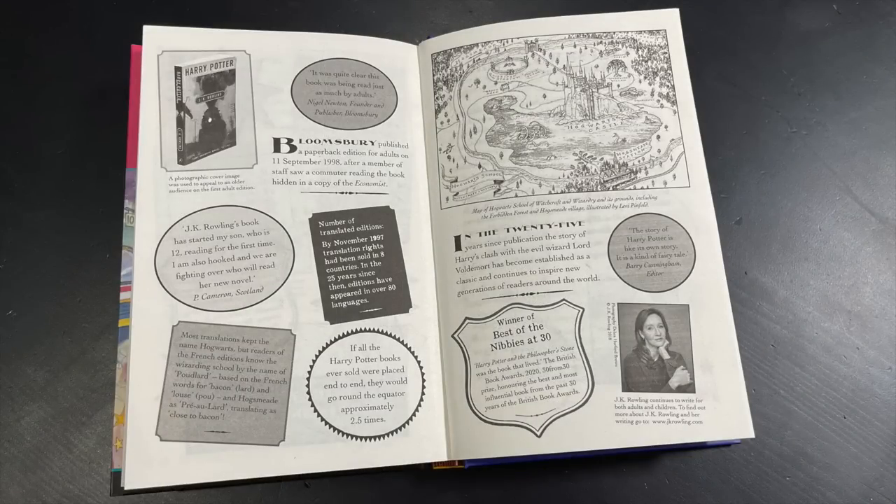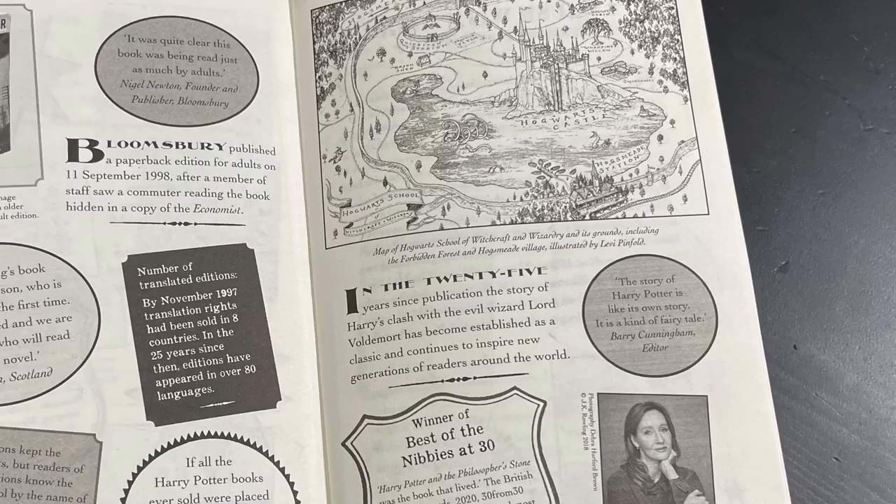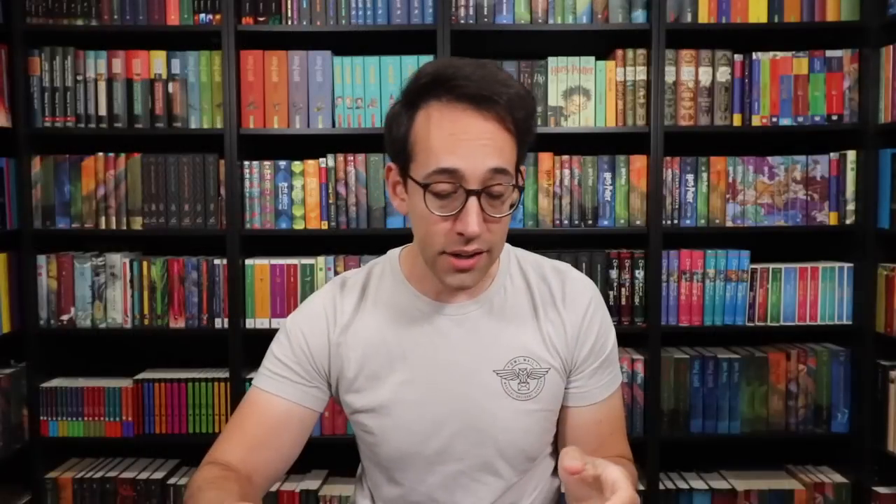On this next page there's an illustration by Levi Pinfold, and it says: in the 25 years since publication, the story of Harry's clash with the evil wizard Lord Voldemort has become established as a classic and continues to inspire new generations of readers around the world. Honestly, there's no higher praise for an author than to literally inspire people to learn how to read, like myself. Harry Potter taught me how to read, and for others who may not like reading, it inspires them to read.